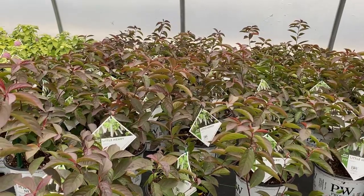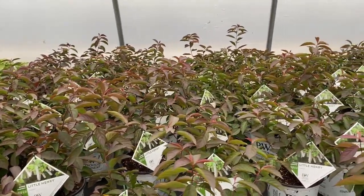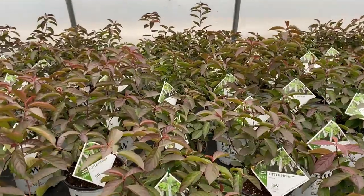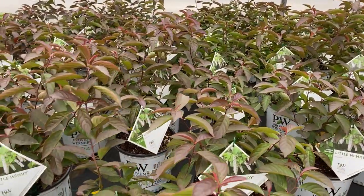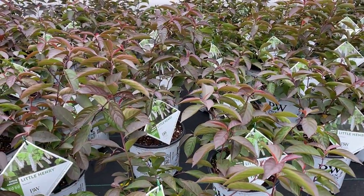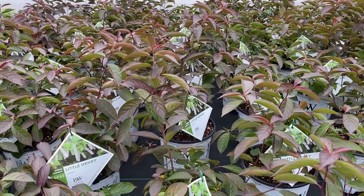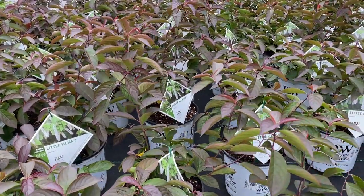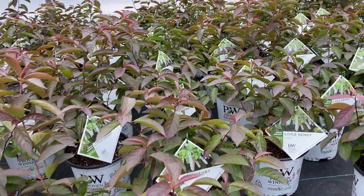Itea Little Henry is one of the shrubs I would think of for fall foliage color. You can see here in the greenhouse it is just starting to turn, taking on a little bit of a burgundy appearance. As these continue to develop they're going to turn bright red. So Itea Little Henry is a great spring bloomer and wonderful fall show of color.